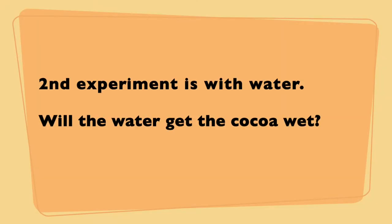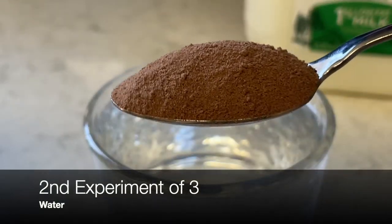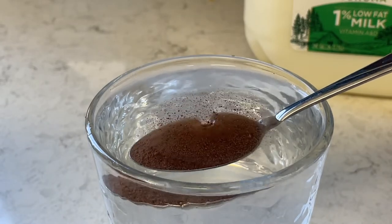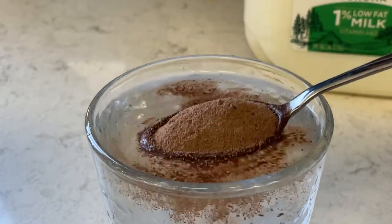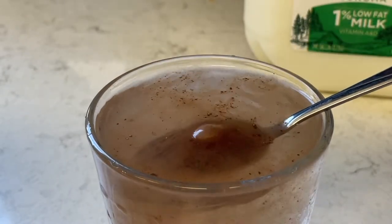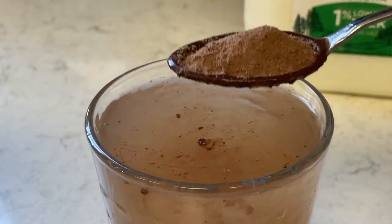The second experiment is with water. Will water get the cocoa powder wet? Make your prediction. We put it in the water and pull it out, and it does not want to stay wet — it automatically goes right back to cocoa powder. So that was a fail.